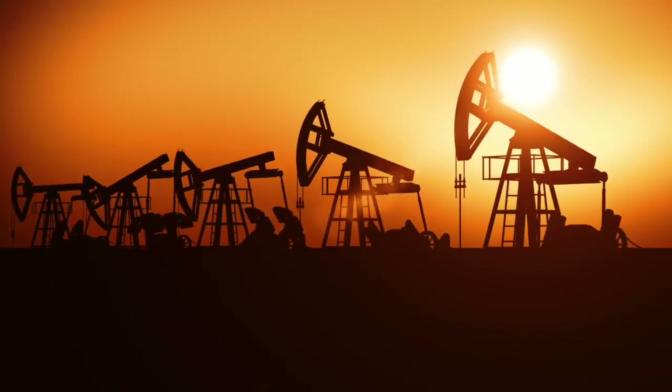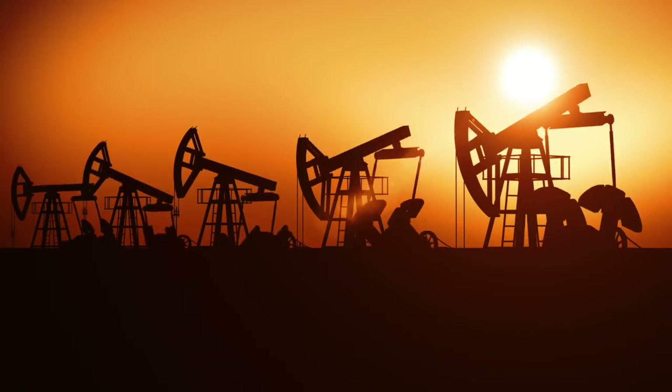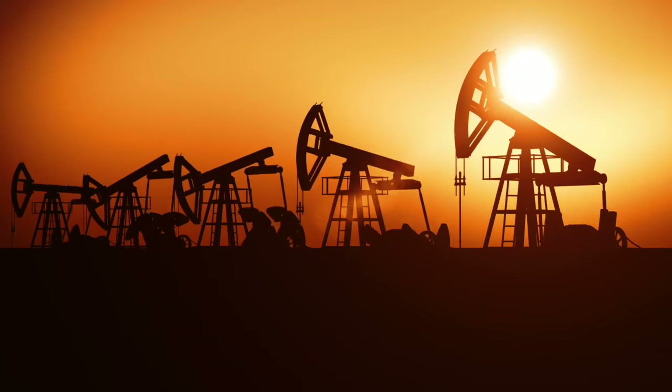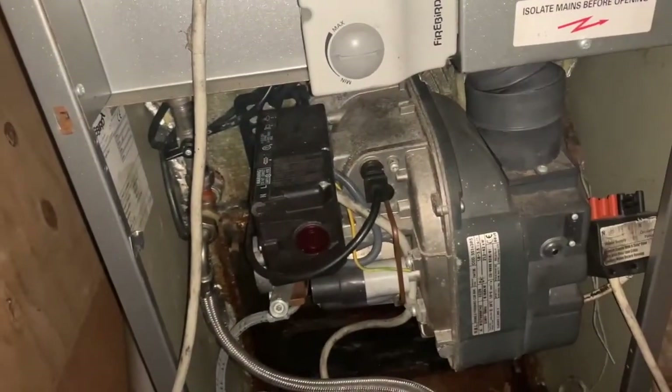Oil is a fossil fuel that has to be extracted from deep under the surface of the earth with sometimes devastating effects on its delicate ecosystem. Every day in the UK we consume around 1.6 million barrels of oil. Up and down the country oil boilers chug through, depending on the household, a few thousand litres of oil every single year, and it's tanks like these that are used to store it.